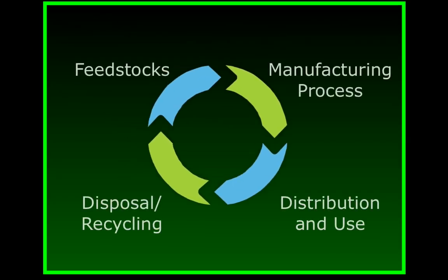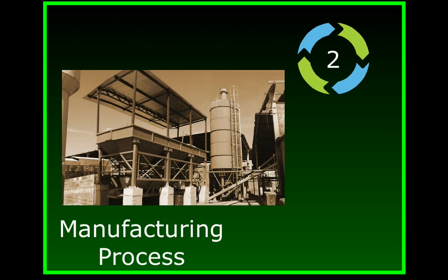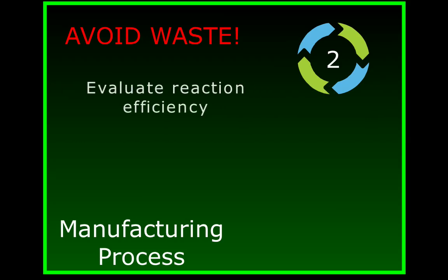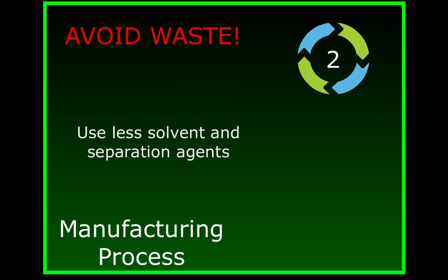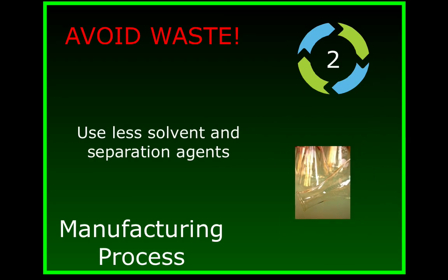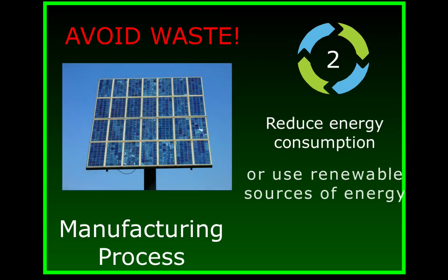Next we need to examine the manufacturing process. There are lots of issues to consider in this phase, but the underlying goal is always the same: to design as much waste out of the process as possible. You can evaluate reaction efficiency, for example — making sure that all of the atoms in the material you start with end up in the final product. We can accomplish this by reducing or eliminating the need for solvents or other excess reagents, and by reducing energy consumption, or at least using renewable sources of energy.